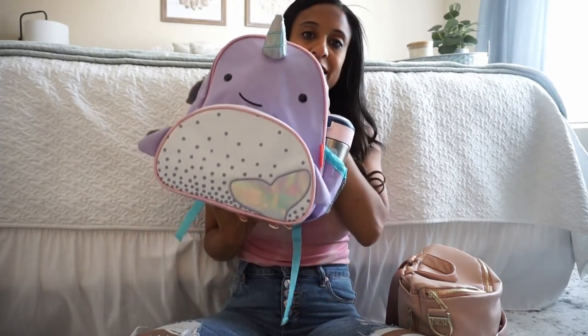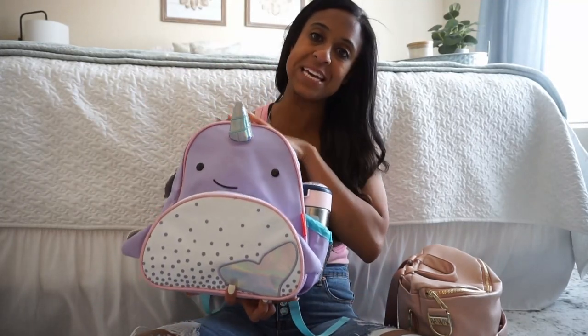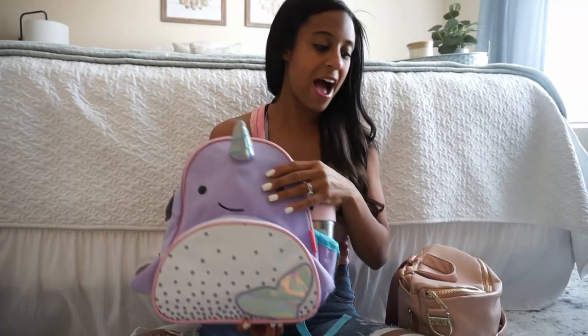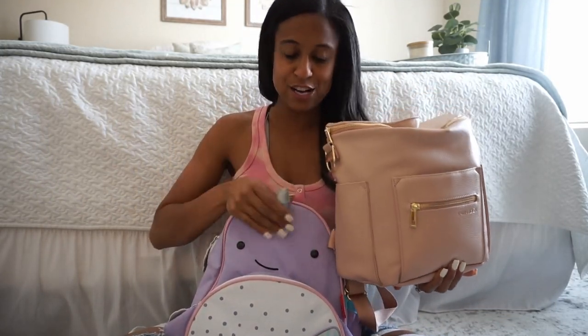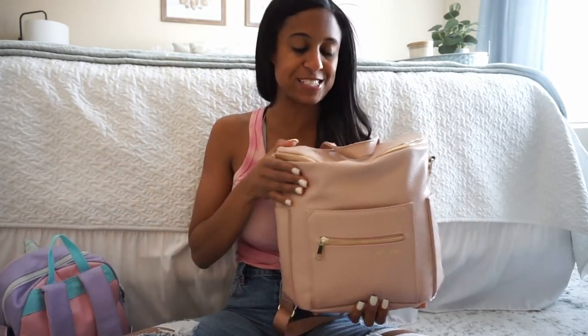Hi everybody, welcome back to my channel. Today I'm sharing everything that I am bringing for our airplane ride to Nashville. We are headed there for about a week, a little over a week, and I'm super excited. We have not traveled since COVID, so this will be our first time. I'm showing you guys everything that I am bringing for me and my daughter for this airplane ride. First thing is her little backpack — she is bringing her Skip Hop backpack in the mini size, the Narwhal pattern. And I will be bringing my mini Fawn Design in the blush pink color, so this is how we will be traveling in the airport. I'm going to start with her first and then touch base with my items.